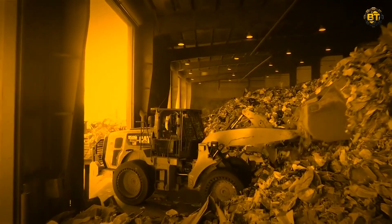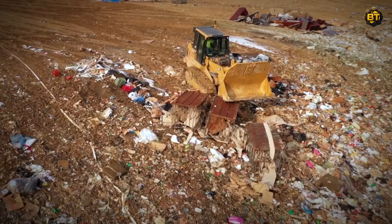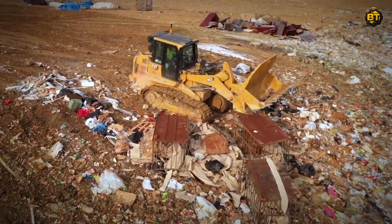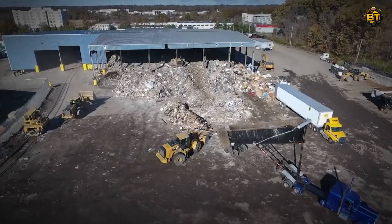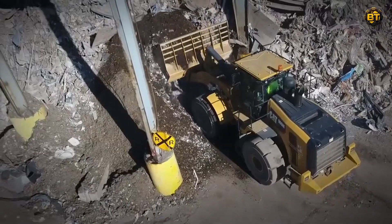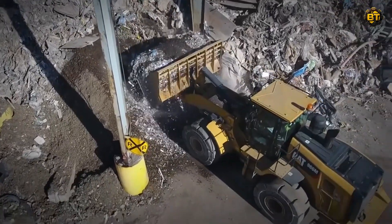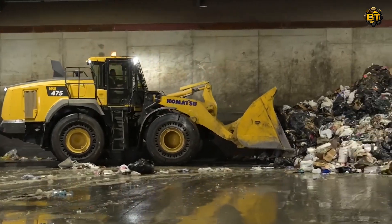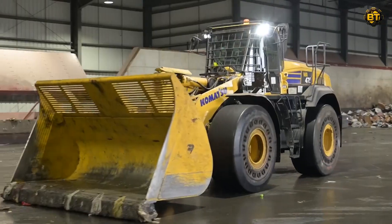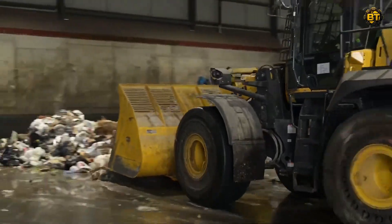Explore the fascinating world of waste management as we spotlight the efficient and reliable CAT 906 Waste Handler. This compact wheel loader from Caterpillar's esteemed lineup has specialized waste handling features, boasting a lift capacity of up to 5,000 pounds and an operational weight of approximately 12,000 pounds. Known for its nimble maneuverability, it is the perfect partner for tasks that demand both precision and power. Amid the bustling activity of the waste handling site, the CAT 906 emerges as a beacon of industrial beauty and efficiency.